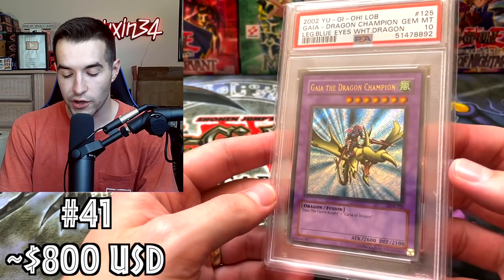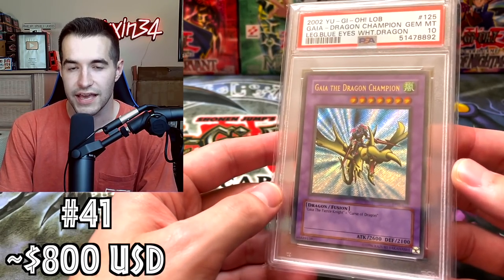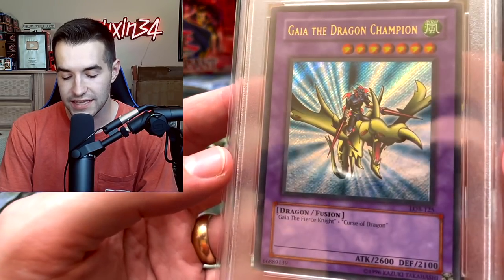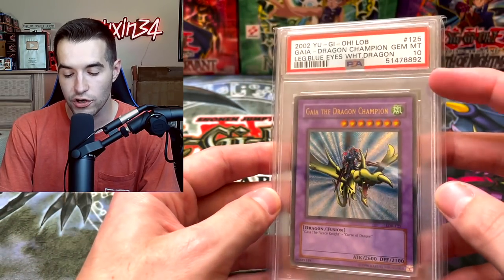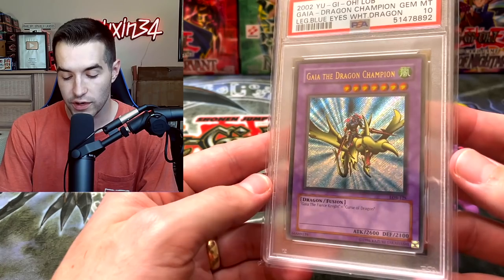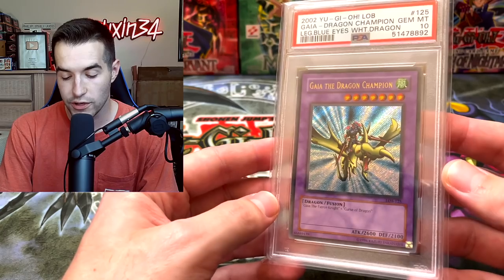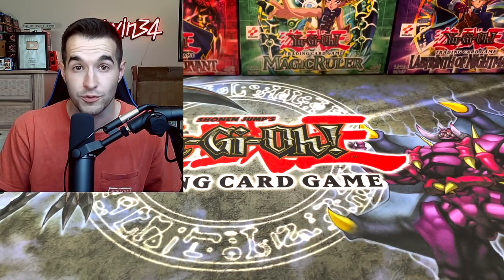Then there is the gold letter Dragon Champion. This one was completely guessed — I'm not sure what the value would be on this thing. I have it around $800 because it is a misprint, and it's not a card you see in PSA 10 very often. I don't know if that's correct or not; there hasn't been any sort of sale on eBay or anything. Maybe it's worth more.